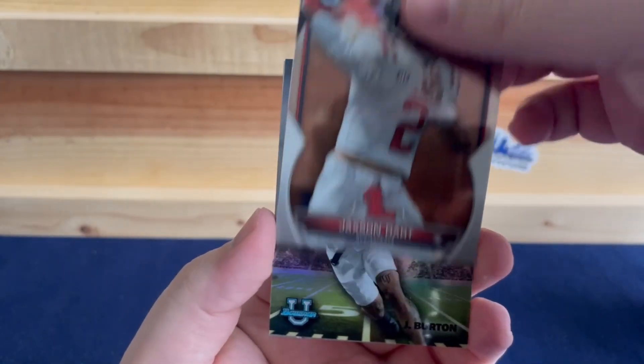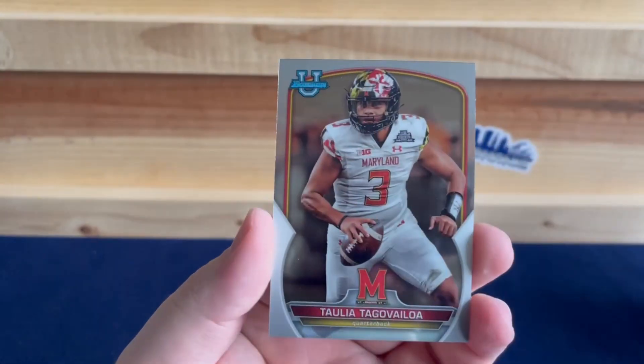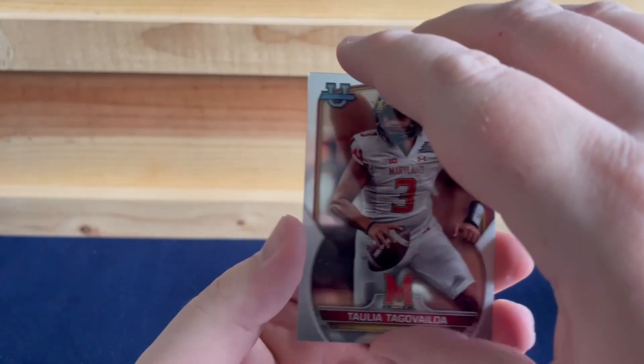Isaiah Rex, Jackson Dart. We have a Burton on the Ramblin' Man and a Tulia Tuggle-Iloa.